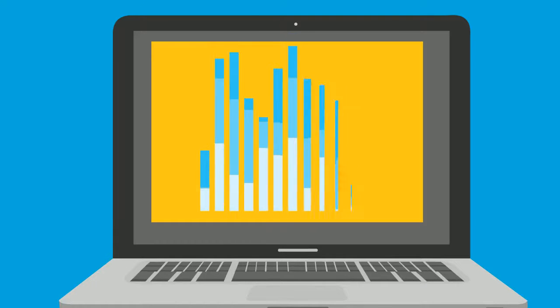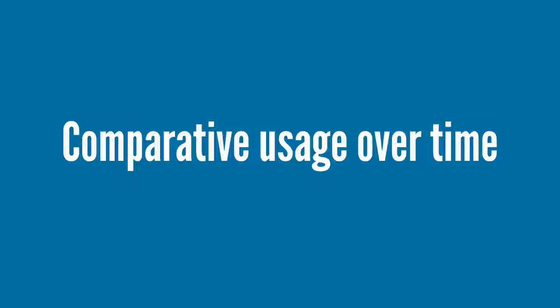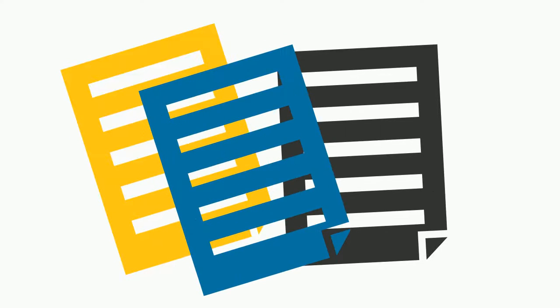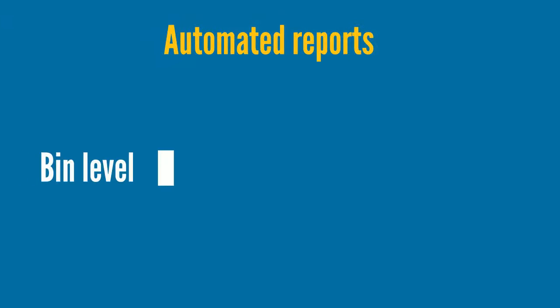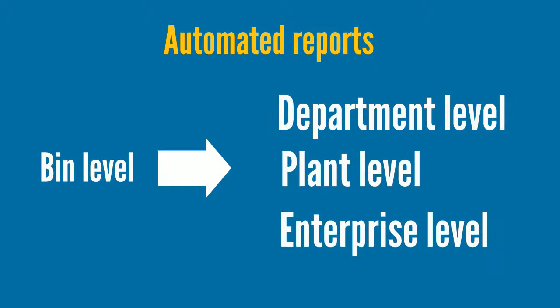Enabling you to track costs accordingly, view usage during specified time periods or comparative usage over time. Automated reports. Schedule reports to be sent automatically to specified individuals via email. Our automated reports are scalable from bin level to department level, to plant level, to enterprise level.